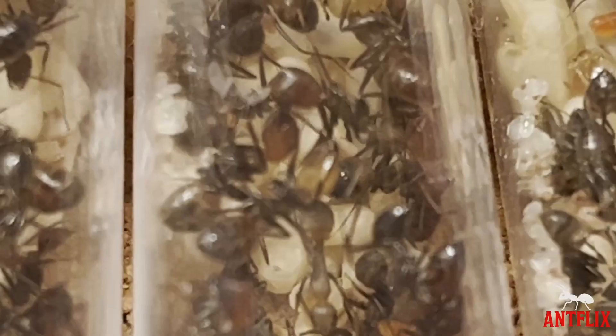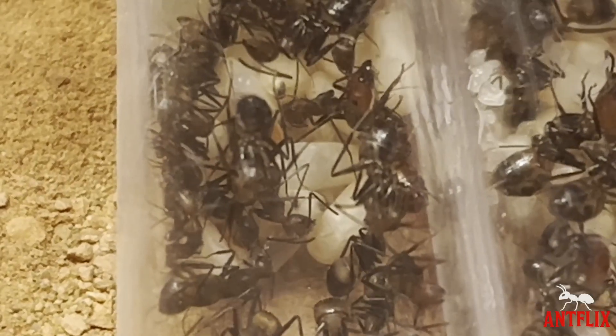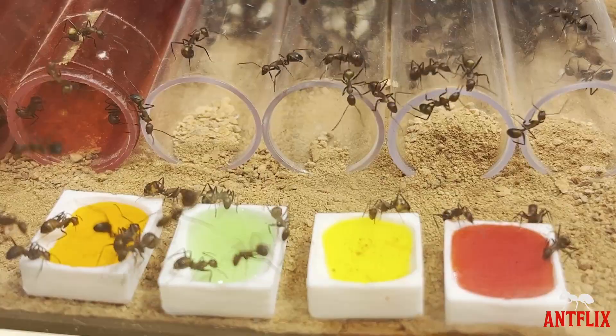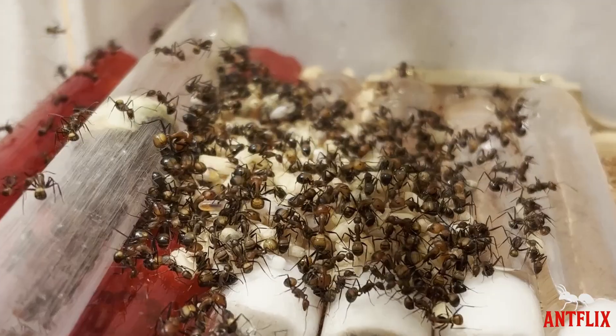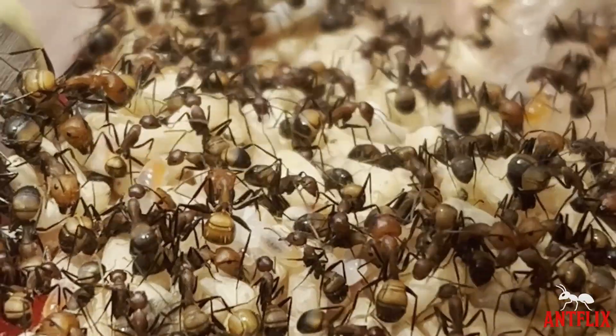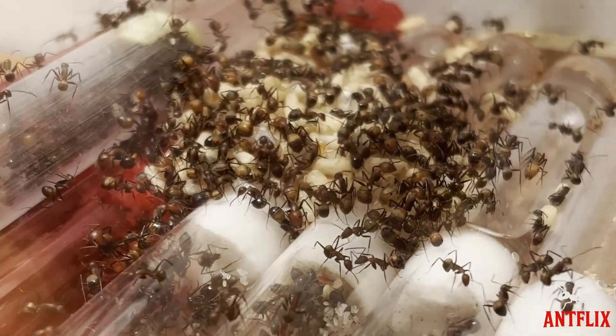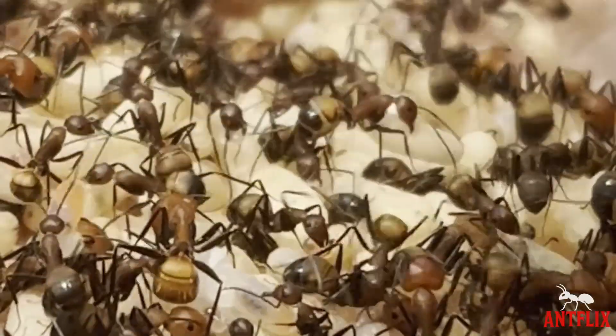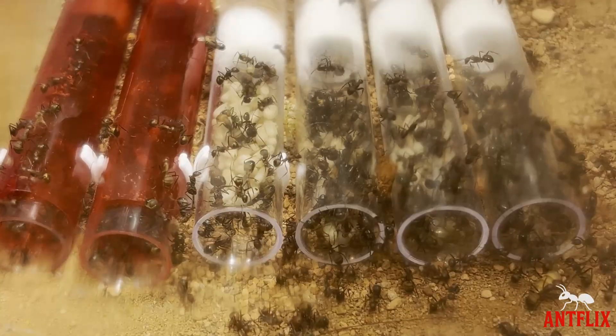Camponotus neca brancis is renowned for being one of the fastest growing ant species to keep, and they were really living up to this reputation. On day 180 I run into the first huge problem. The colony has strangely begun to place their pupae on top of the test tubes, which is a sign that they were after dry space, but also a desperate signal that they need further expansion.